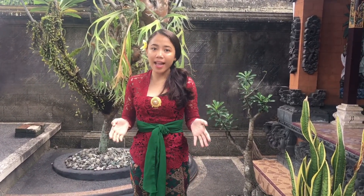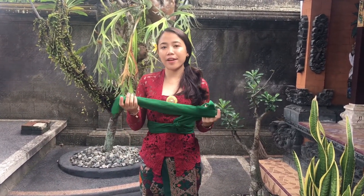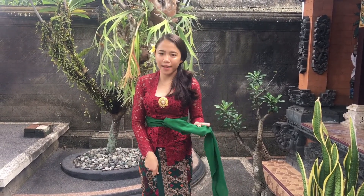I'm wearing a colorful kebaya because I will attend a traditional ceremony from Bali. It is called metatah or mapandes. So I'm wearing colorful kebaya — today I'm wearing a red kebaya, a green senteng, and a green kamen.